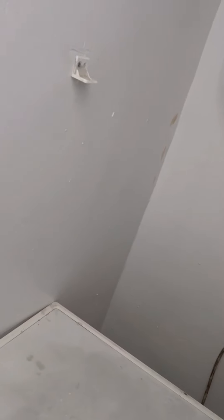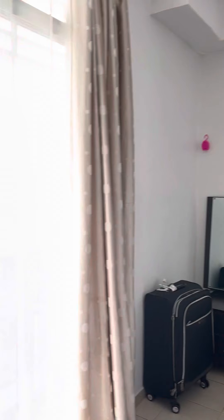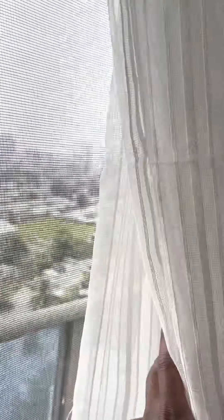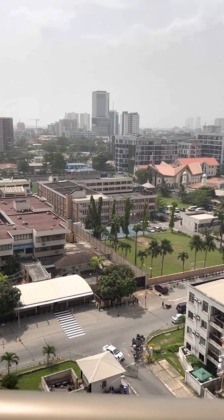Let me show you the first room, which is facing the city. This is the first room — I put my clothes in this room. A lot of light, as you can see. You have another mini balcony up here.